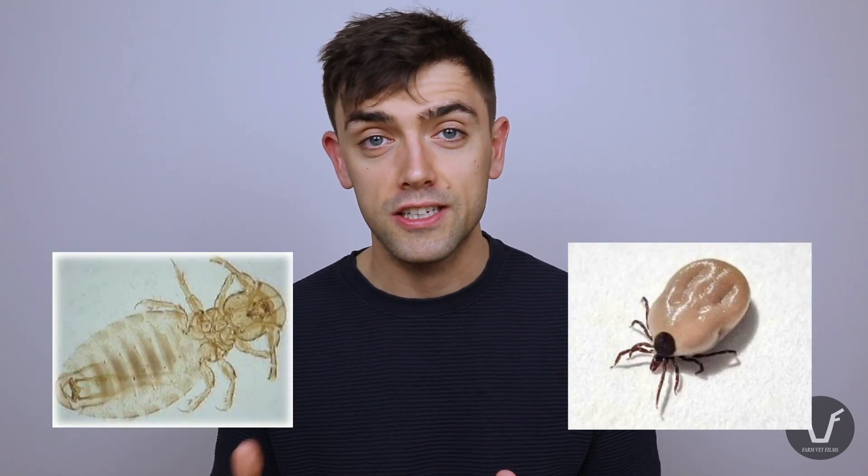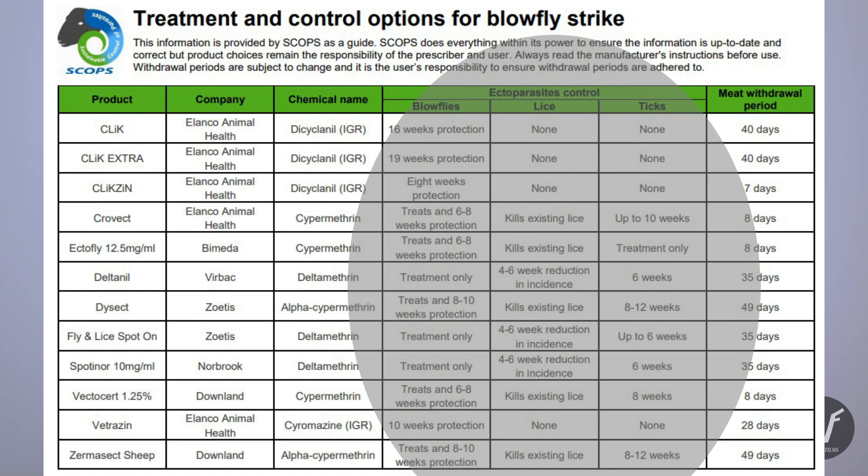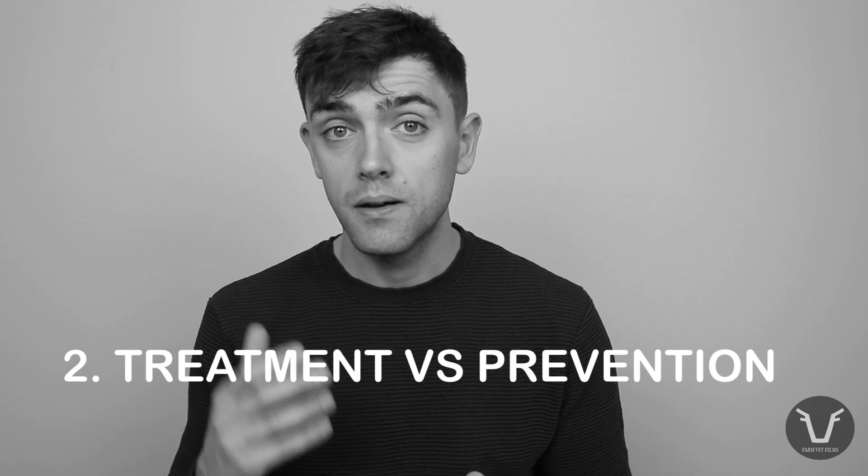Consideration number one: what else do you need this product to do? Many people use the same product for flies as they would for lice and ticks. If you're looking to control any of those in tandem with flies, only some of these products do both. An OP or a pyrethroid commonly confers some protection against lice and ticks. In contrast, the IGR dicyclanil is specific to flies, so it won't have any activity against lice, mites, or ticks.